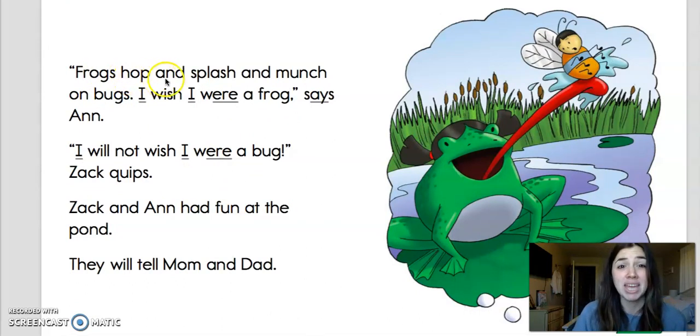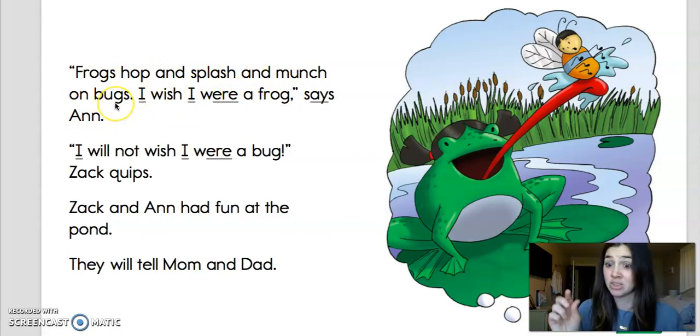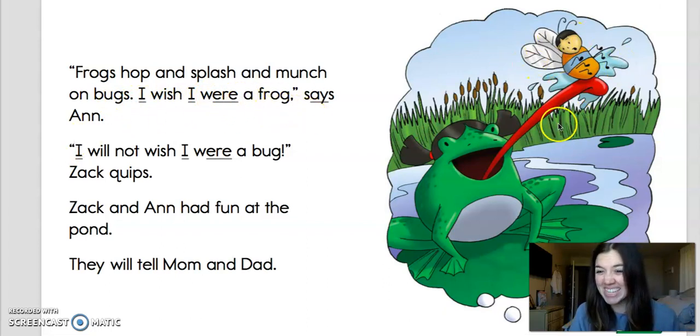Frogs hop and splash and munch on bugs. There's that word — munch. I wish I were a frog, says Anne. This is what she's imagining in her head. That's so funny. I see Anne's little hair, her pigtails right here, and she's wishing that she were a frog so she could lick up her brother with her long, sticky tongue. That's a good imagination that Anne has.